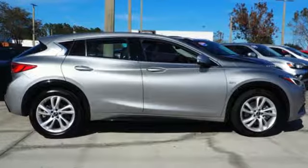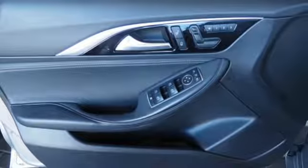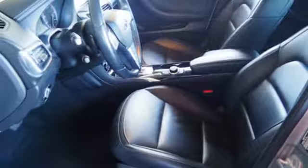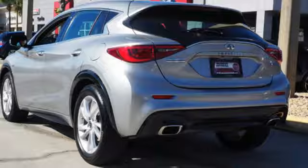Intercooled turbo inline four-cylinder engine, gas pressurized shocks, Bluetooth wireless audio streaming, power tilt-down heated mirrors, front heated NAPA leather bucket seats, and auto dimming rear view mirror.